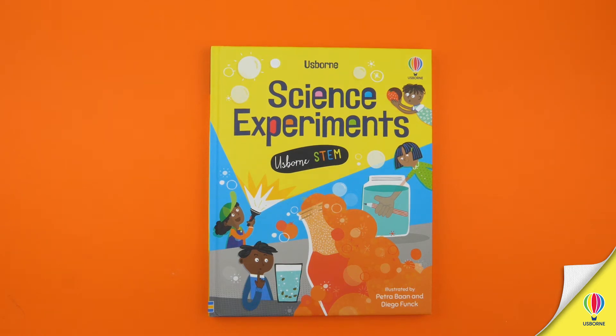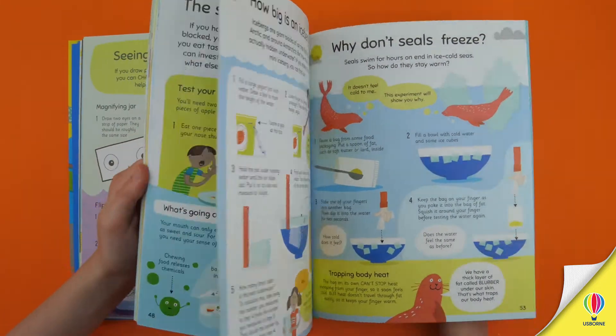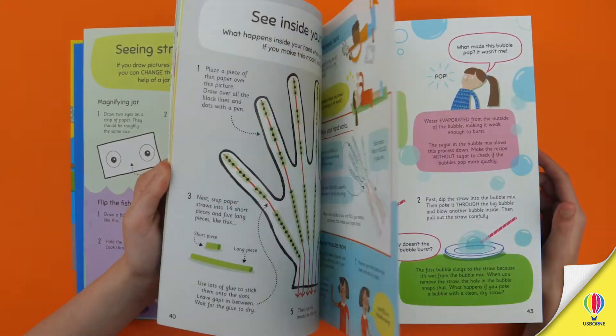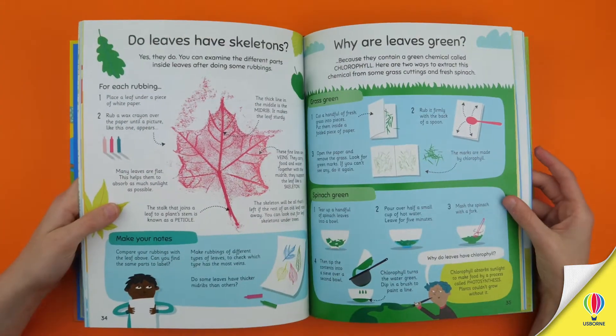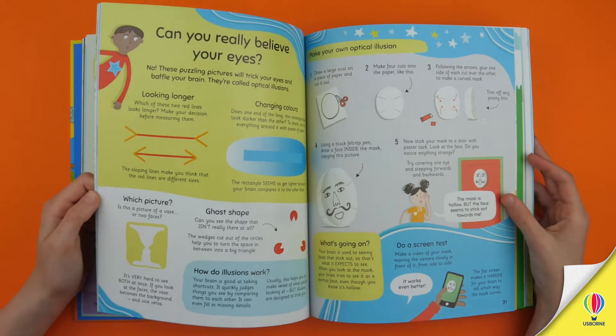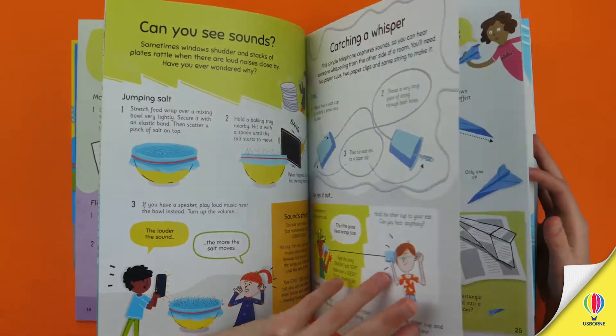Our new book of science experiments is a perfect example of a book that sets out to answer questions. But what's even more inspiring about this book is that it shows children how to think like scientists and find the answers for themselves. The writing team began by considering some of the things that they, or children, might well wonder about the world around them — all the whats, the hows and the whys.